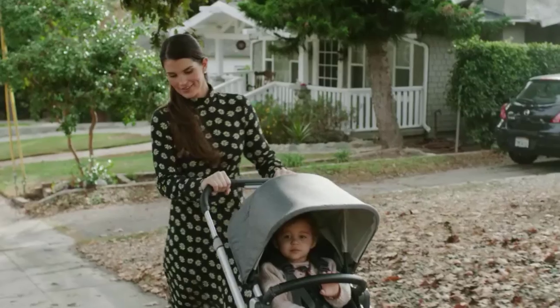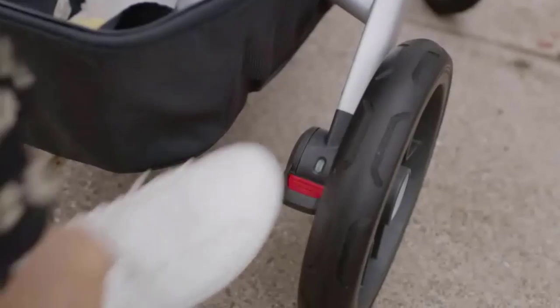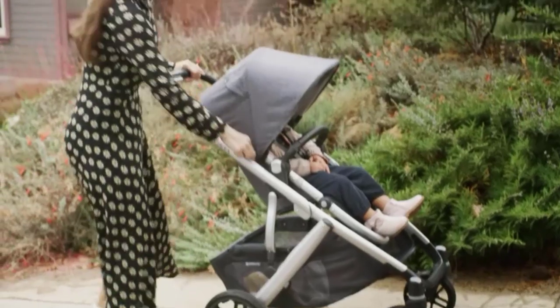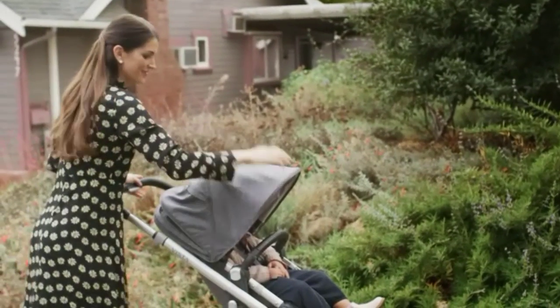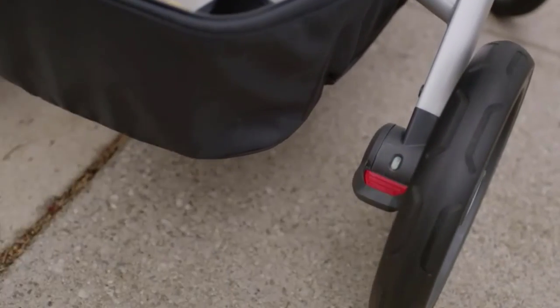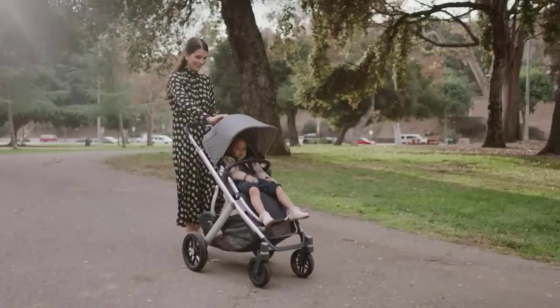This product has various seating configurations and consists of a toddler seat and bassinet in the original purchase. The Vista V2 works with two toddler seats, two infant carriers, seats and adapters purchased separately, two bassinets, or any combination of seating facing forward or backward.